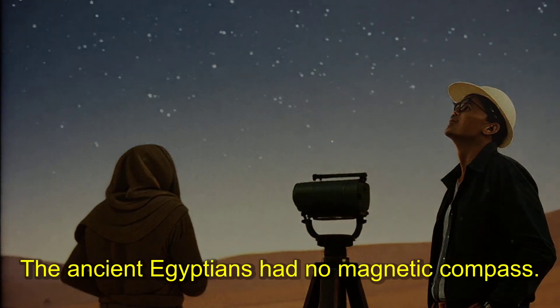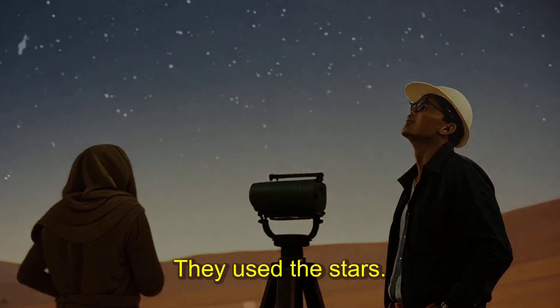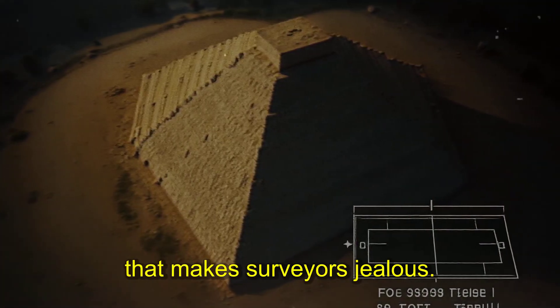The ancient Egyptians had no magnetic compass, no satellite, no laser level. They used the stars. Somehow they tracked stellar rotation across months and calculated true north to a margin that makes surveyors jealous.